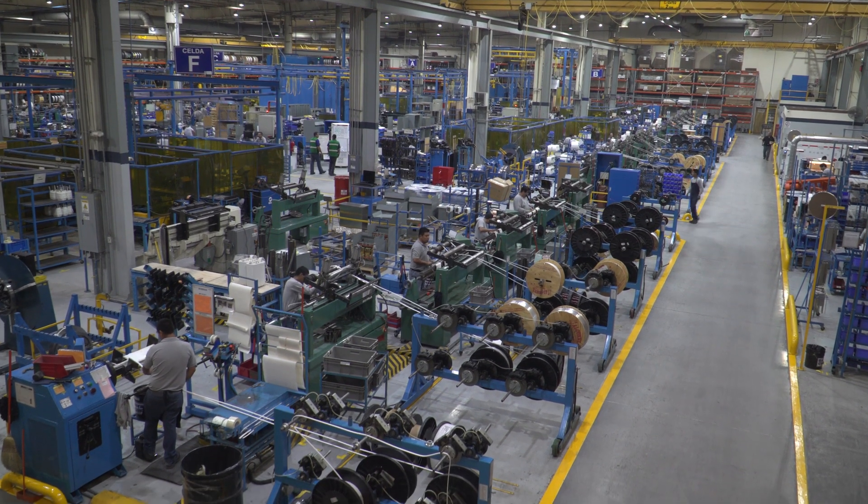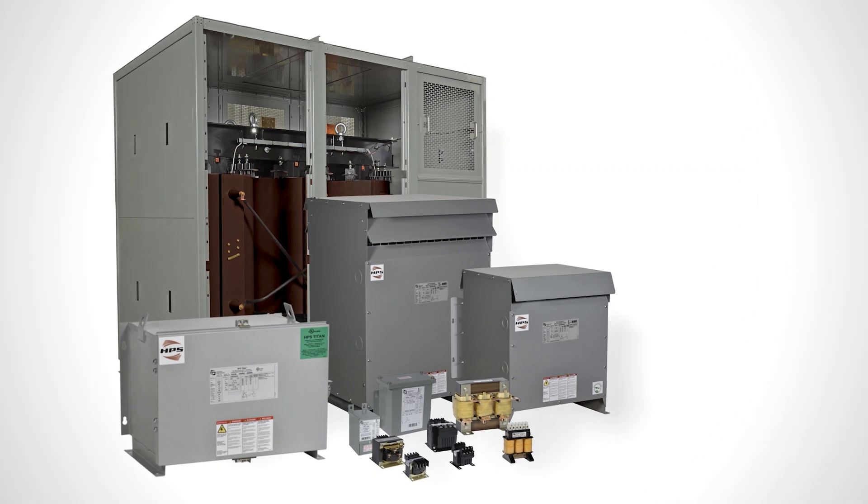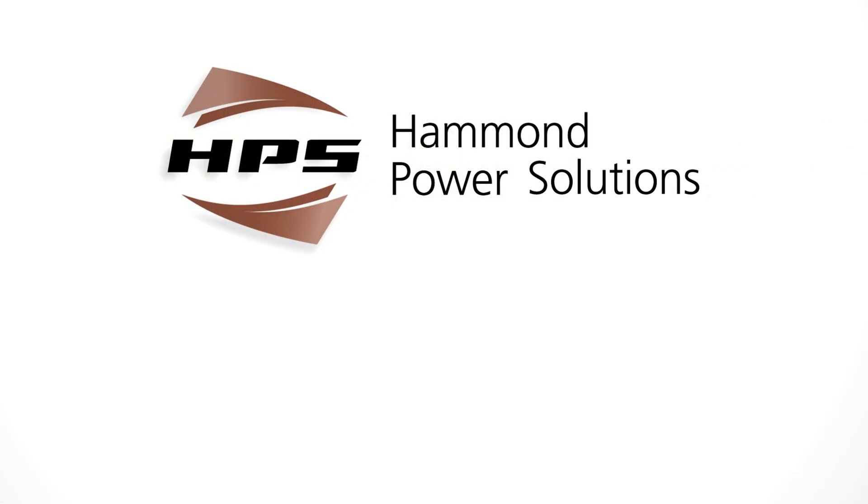Whether you select a transformer from our vast line of standard products or a customized solution to your unique application, HPS will give you the power to perform.